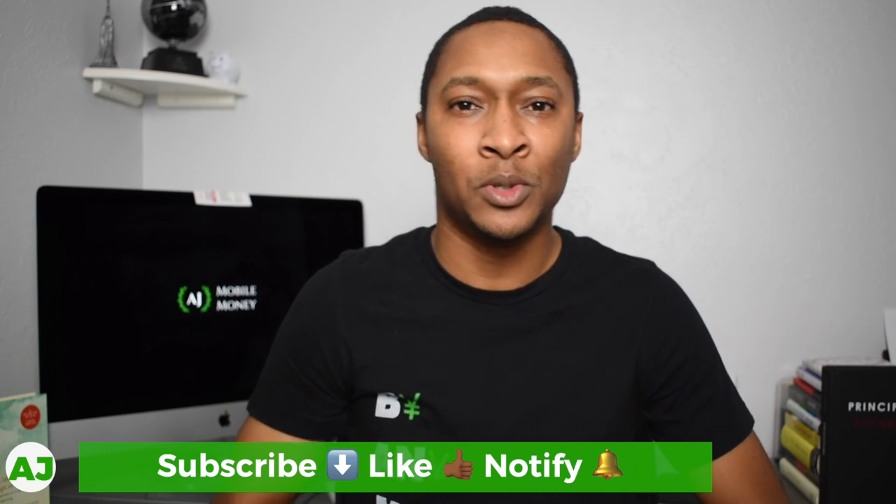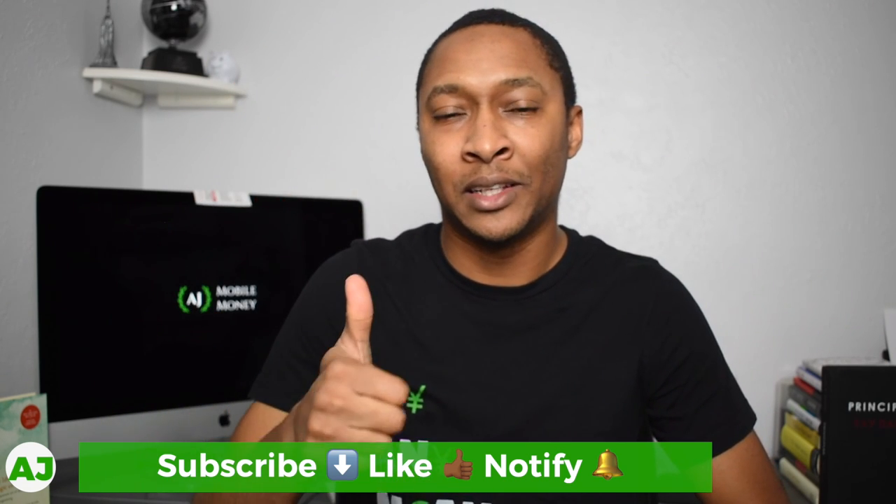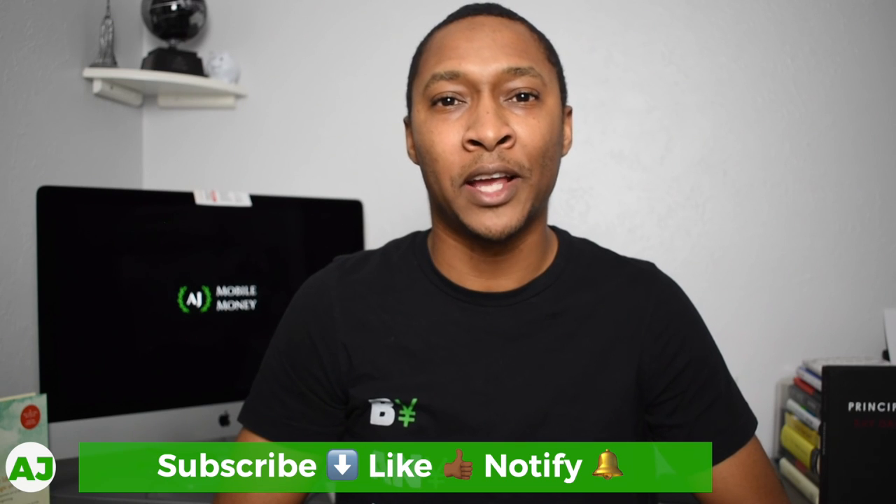Thanks for watching this video. I really appreciate it. If you're not a current member of the Mobile Money Nation, all you have to do is hit the subscribe button down below, hit the like button, and also hit the notification bell and you'll be notified the next time I upload a video. Thanks for watching. Have a great day.